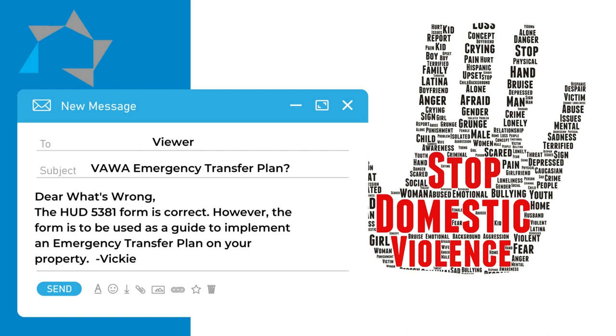The plan must tell what your company will do as it relates to emergency transfers. Do you have another sister property to transfer to, or will you help them find assistance at another affordable property? Owners and agents may require tenants seeking an emergency transfer to provide a written emergency transfer request — if they do, that would be HUD form 5383.